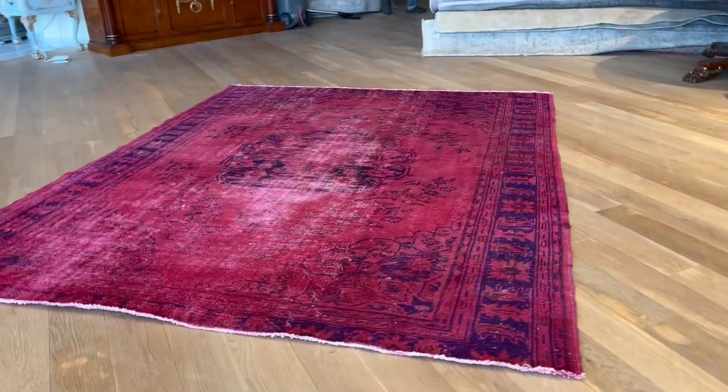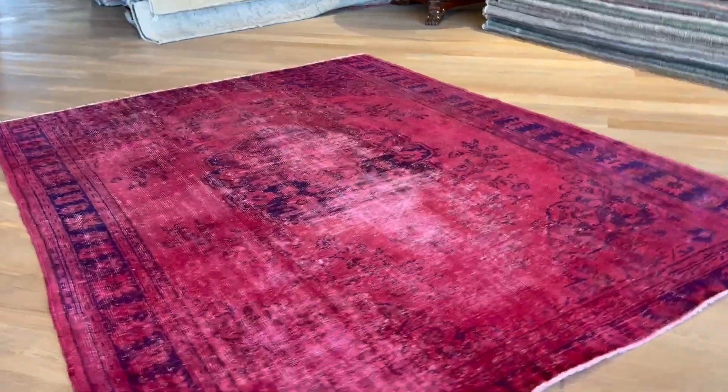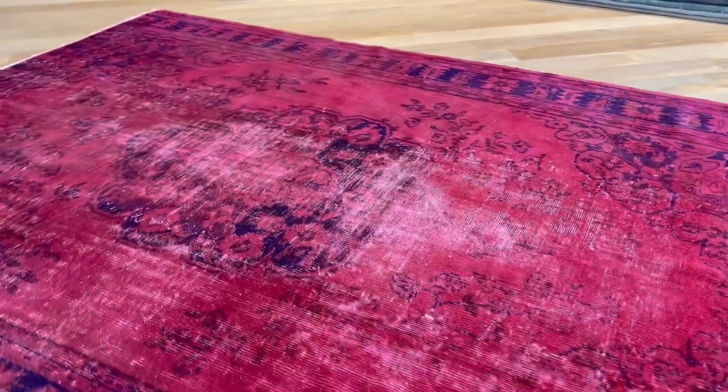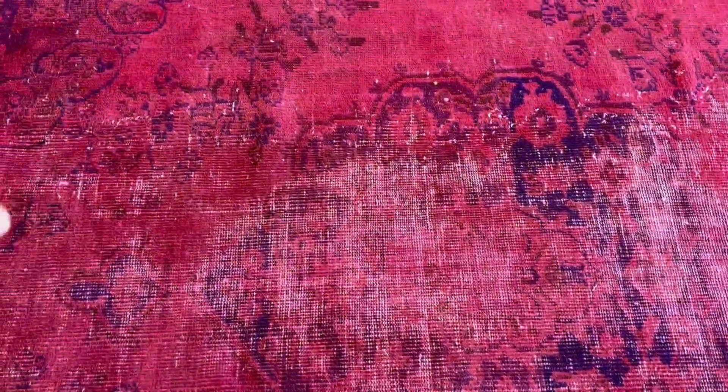This carpet, called 12535, is a Turkish handmade vintage carpet. It has a pomegranate red color tone — a very beautiful carpet with a nice, imposing medallion and a great retro feel. In some places it has more wool, which gives this carpet a lot of character. It's also a very good and rare size to find.